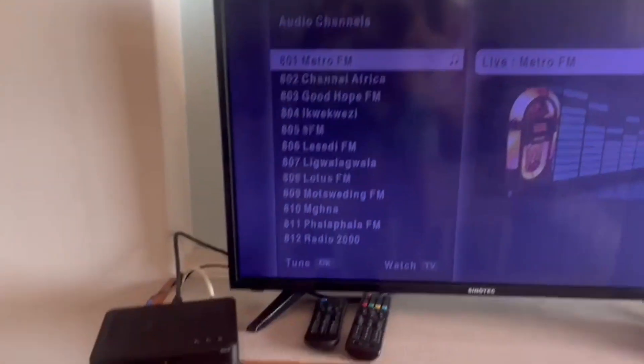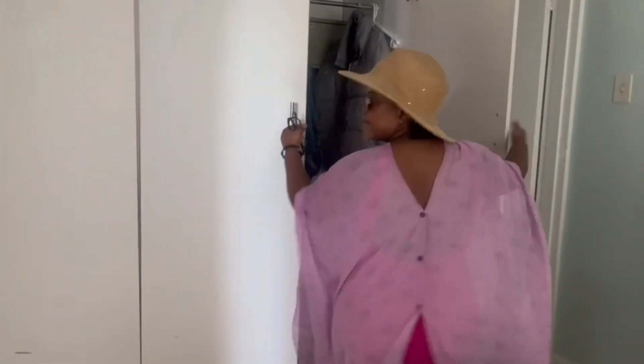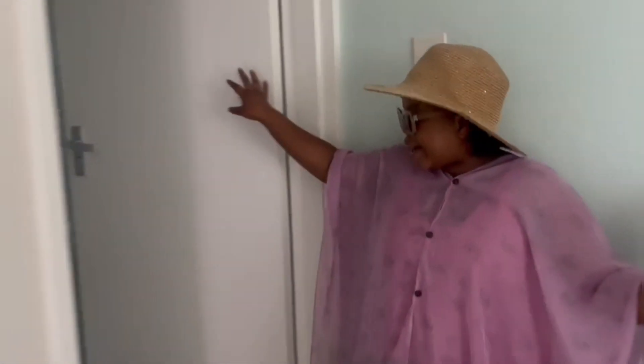And then we move on to our bedroom. So, this is our first master bedroom. And then these are wardrobes. My wardrobes are too, as you guys can see.